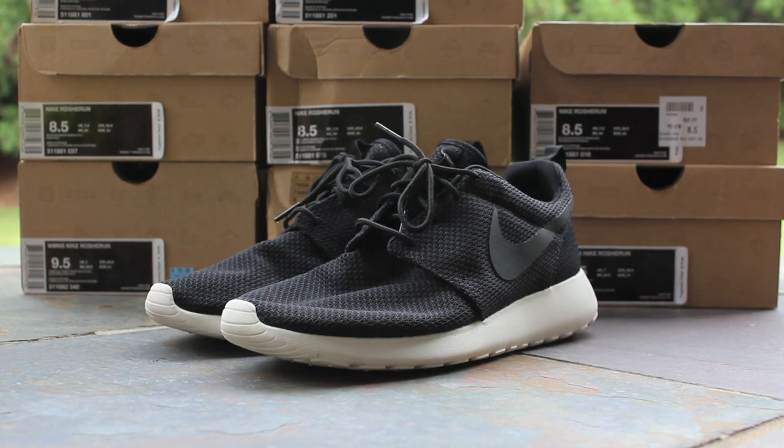Here we have my second colorway of the Nike Roshi Run, the Black Sails, which were phone ordered from Nike Running in Westport, Connecticut. I sent a tweet with the style code to Nike Store's Twitter account, and they were able to stock locate a pair of these for me at Nike Westport. So I picked these up over phone order. The price was about $82 shipped, which includes tax and shipping.